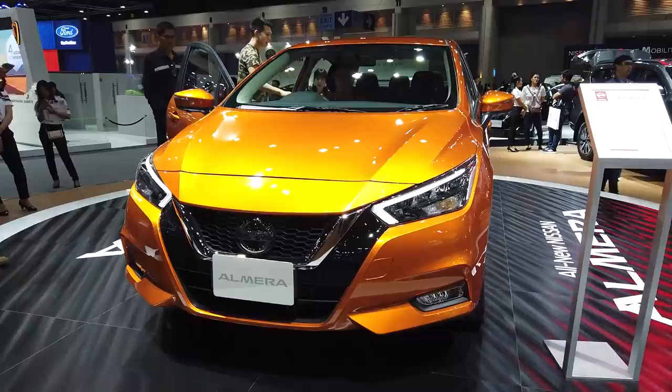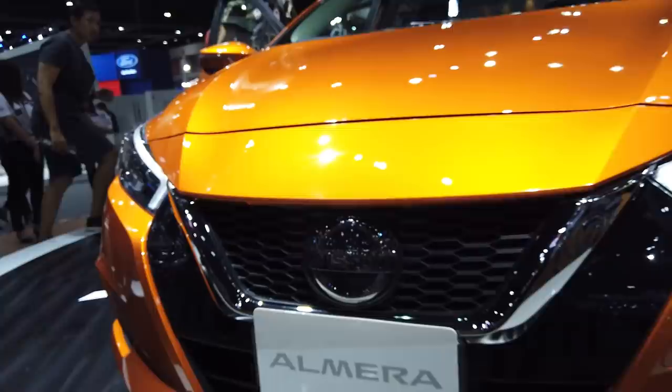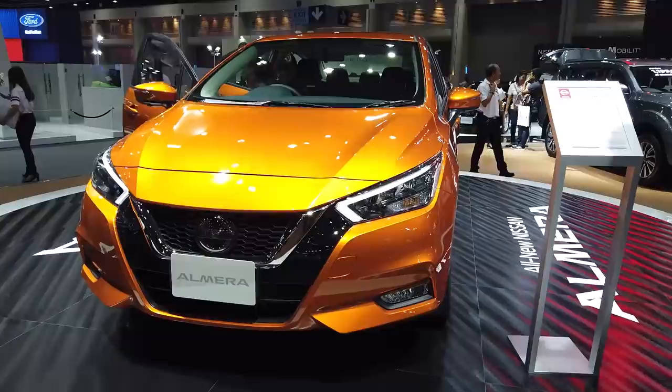The other big addition is safety. I can't believe I'm saying this for a Nissan that's this cheap, but it has autonomous emergency braking. You can see there's a radar underneath this Nissan badge, which helps it detect other vehicles — unlike the City, which does not come with autonomous emergency braking. However, as standard this car only gets two airbags, and you have to opt for the top-range VL model to get six airbags.